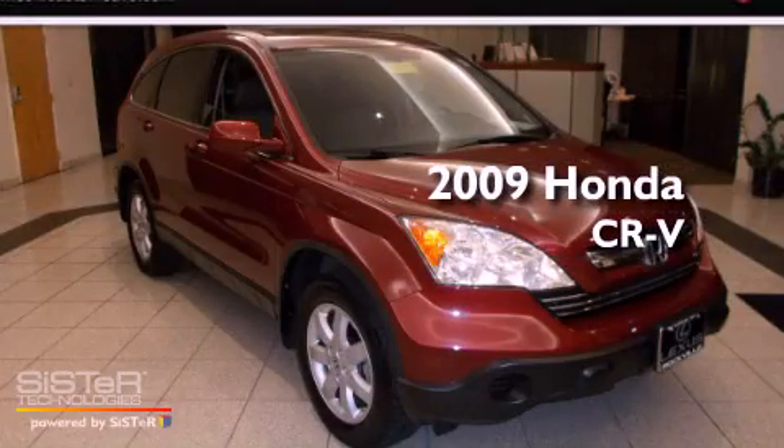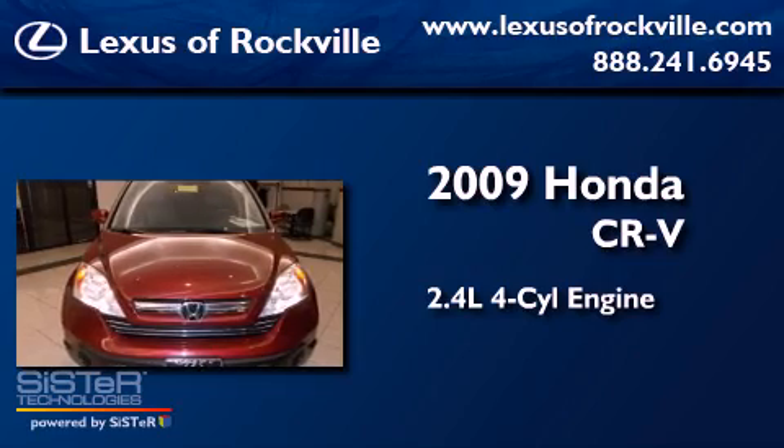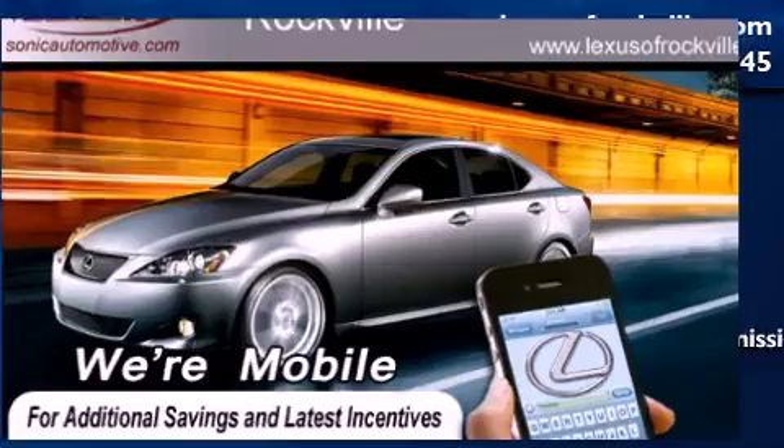This is a 2009 Honda CR-V. It features a 2.4-liter, 4-cylinder engine, a 5-speed automatic transmission, and the added safety and control of 4-wheel drive.